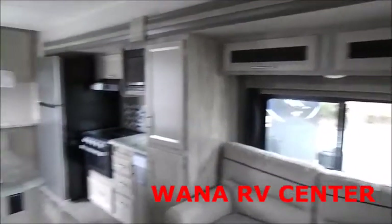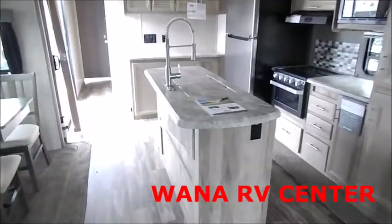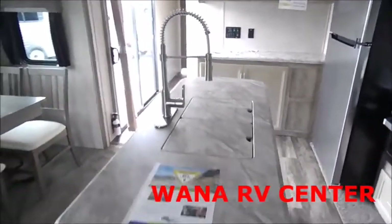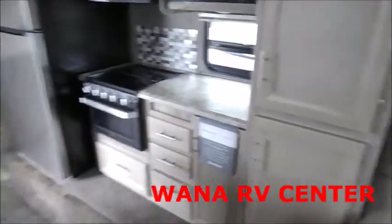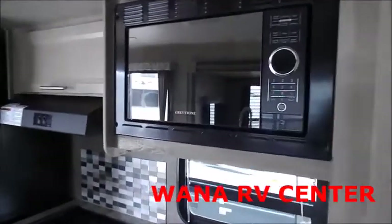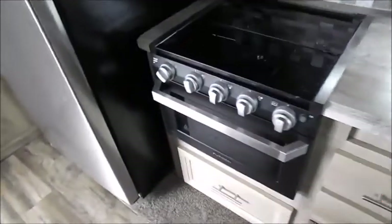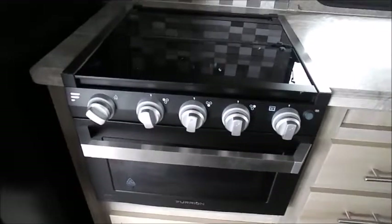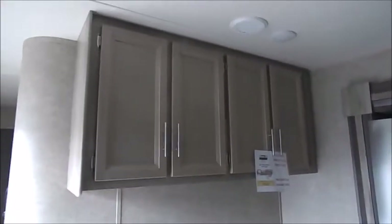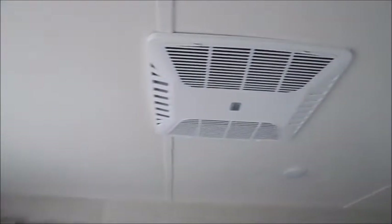Storage up above. Nice center island with the stainless steel pull-down sprayer for your sink. More storage here. Your three burner stove top and oven. And then your nice residential stainless steel refrigerator. More counter space and storage here in the back. And then just above us here above the island is the AC unit.